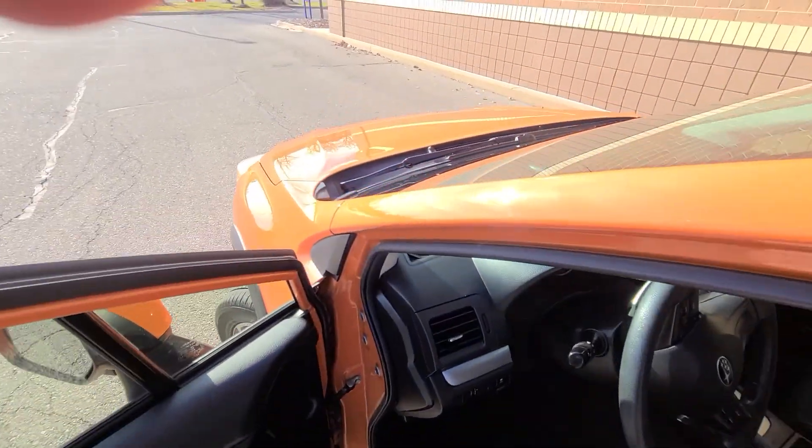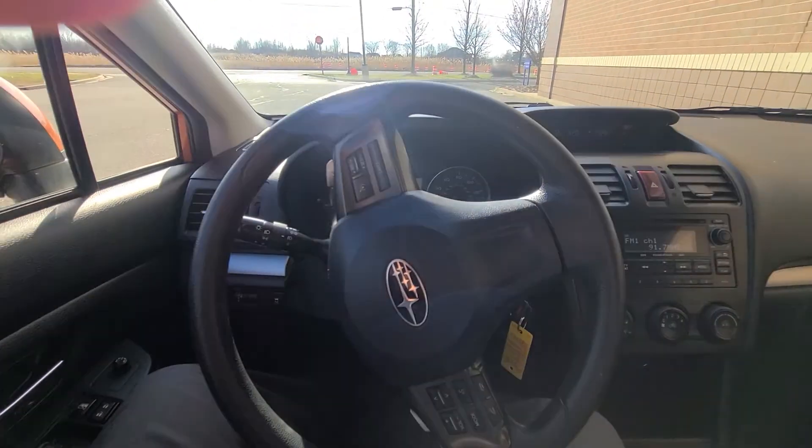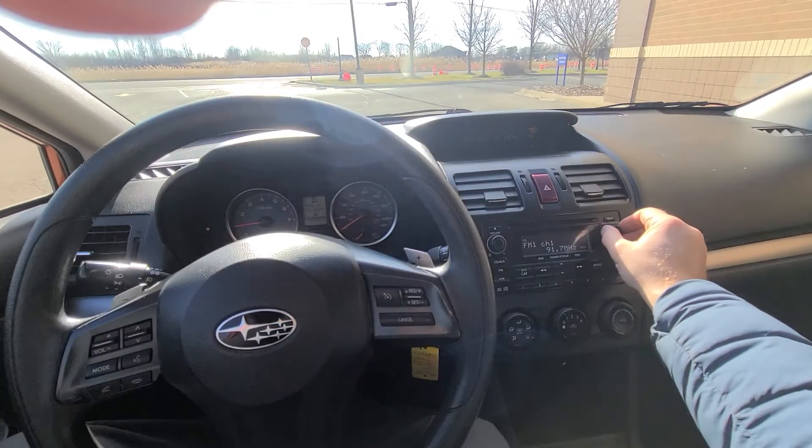Our webpage is kept up to date religiously, so if you see this vehicle advertised, that means we do have it for sale. Once we sell it or take a deposit, we will mark it as such immediately.